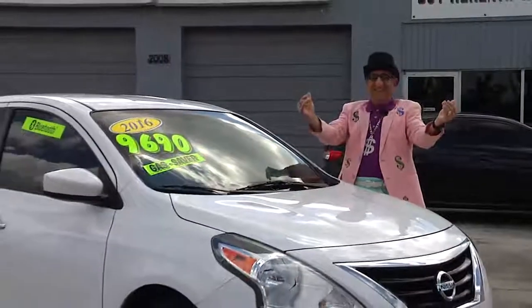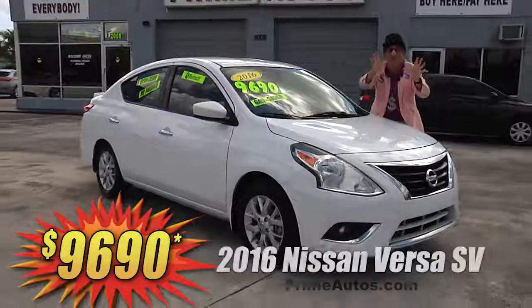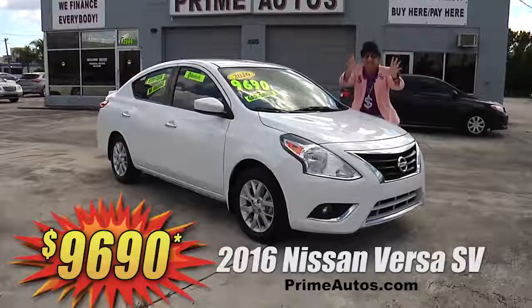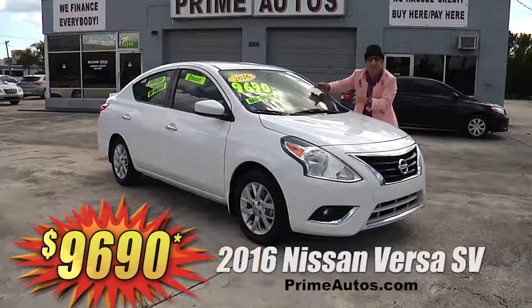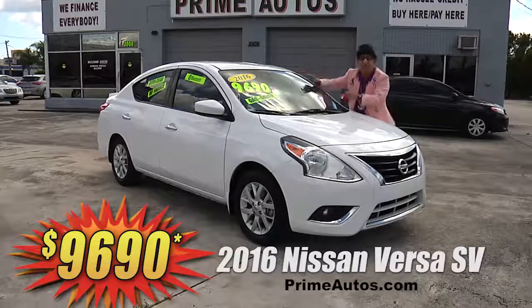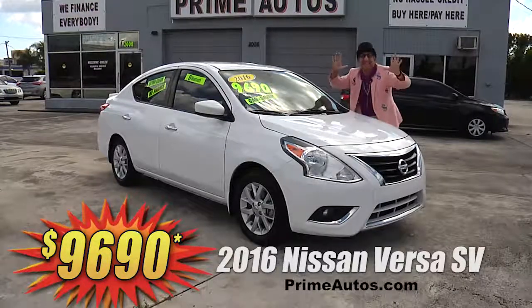The Deal Man says you have got to see this extra clean and loaded 2016 — yeah, I said 2016 — Nissan Versa SV with the automatic, bucket seats, Pioneer CD player with USB and Pandora, factory alloy wheels, spoiler, and all the toys! But you ain't gonna believe it — only $96.90!